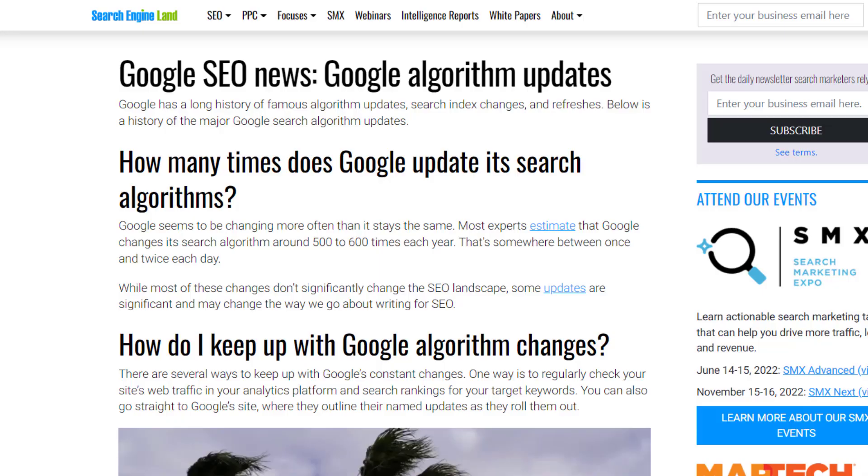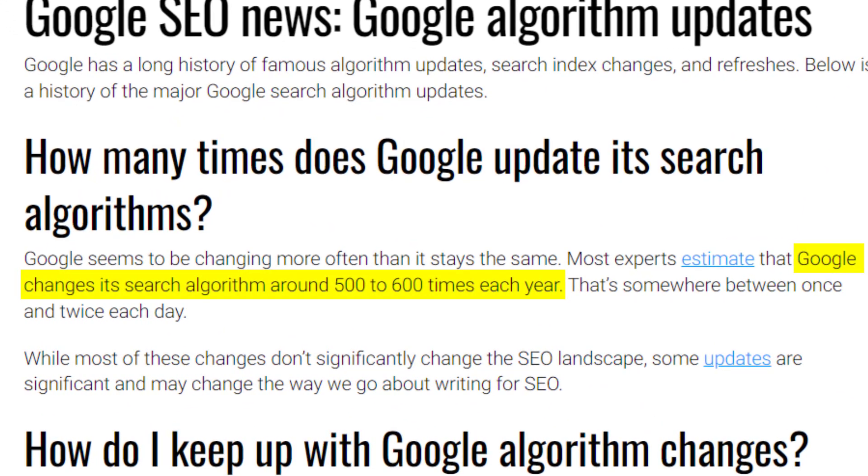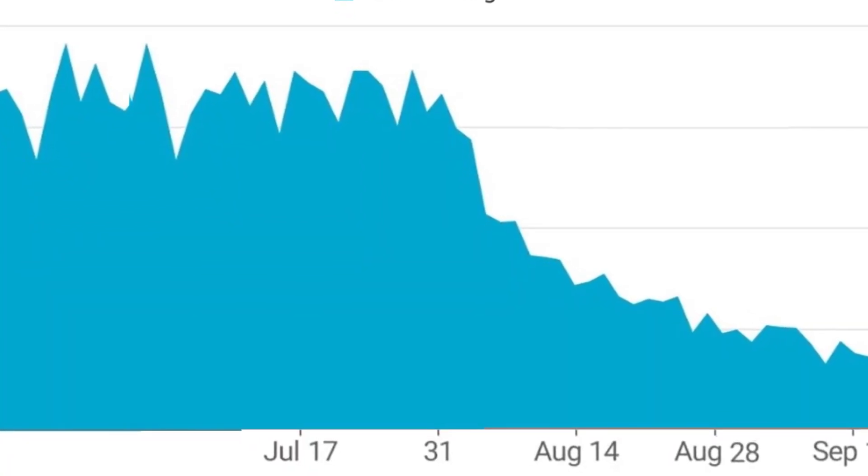Google updates its algorithm around 500 to 600 times per year so it can provide more useful and relevant results to searchers. While most of these changes don't significantly change the SEO landscape, in some cases they can have a dramatic impact on search results. One of those major changes for small business owners is a drop in rankings of their Google listing in local search results. Unfortunately, Google doesn't tell us when these algorithm updates take place, so it can be difficult to figure out if they are the cause of a drop in rankings.